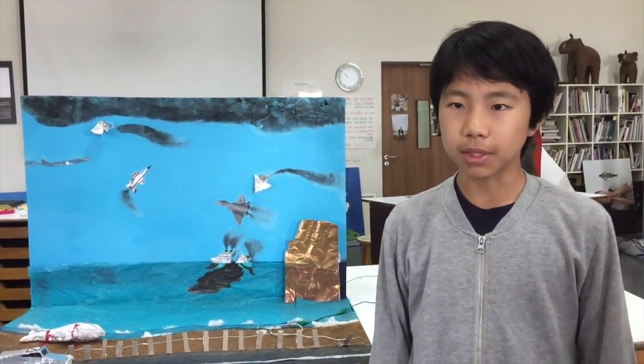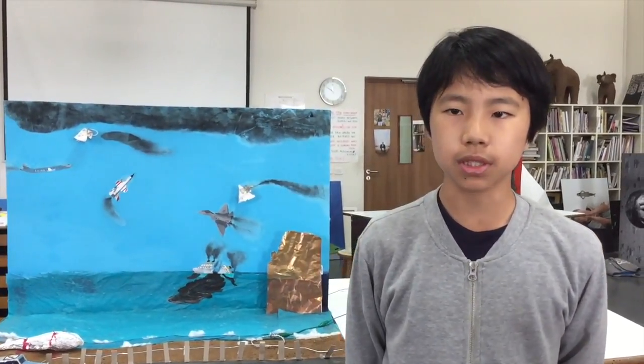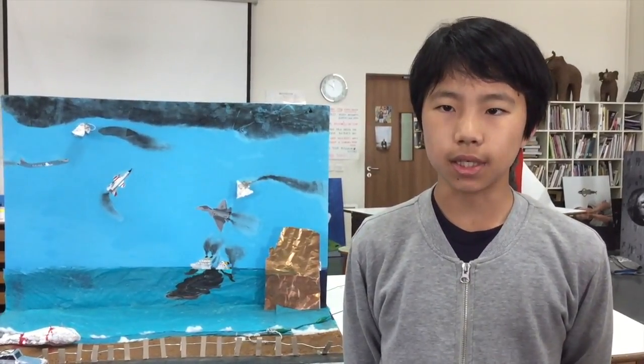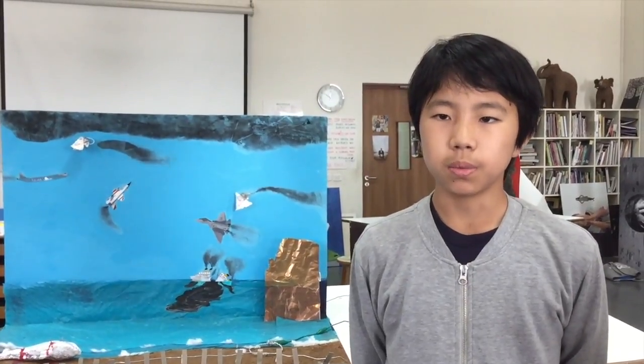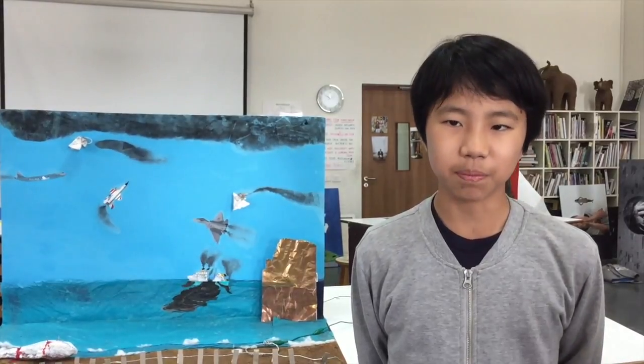I learned how to use MakeyMakey. Also, the interesting part of this project is that people get to touch and listen to the artwork. We also learned about Scratch, which is a programming site. We programmed sound and action. Thank you for watching.